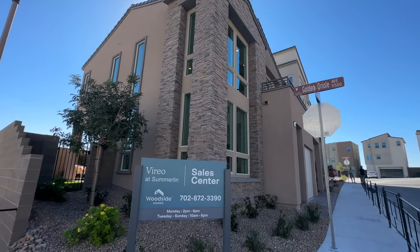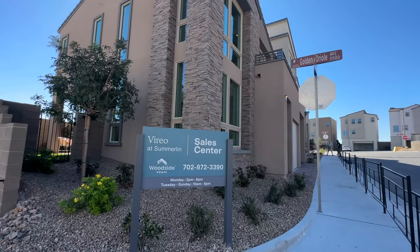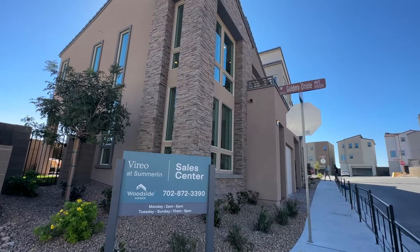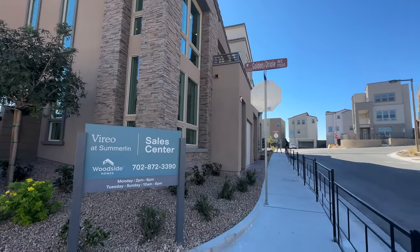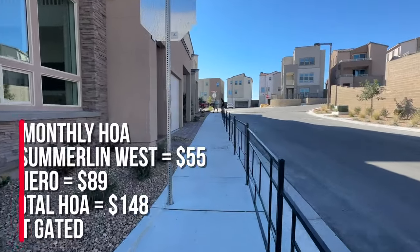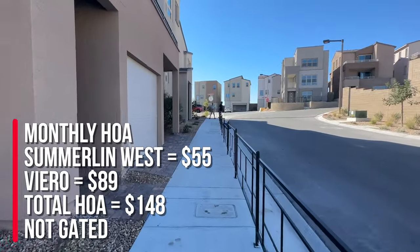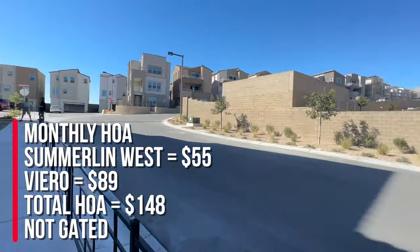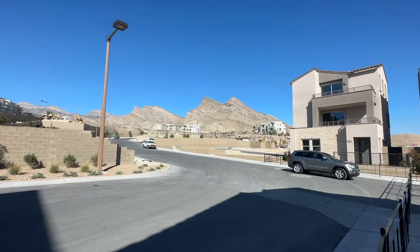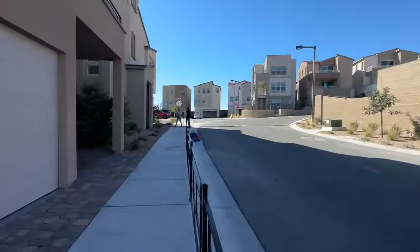Obviously if it's a move-in ready home all options have been selected, so that price is going to be different. The sales rep did say that all of these floor plans that are move-in ready will have the three bedrooms in lieu of the flex space downstairs. The monthly HOA is a total of $148 — $55 of that goes to Summerlin West and $89 goes to Viero, and it is not a gated community.